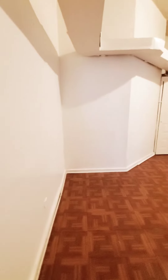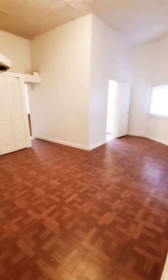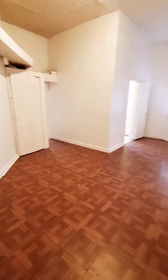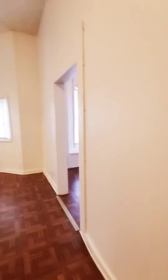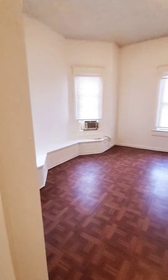So from the entry door — going to your right we saw the bedroom, now going to your left — this will be your dining area. We have a nice spacious little room.